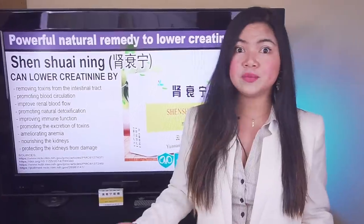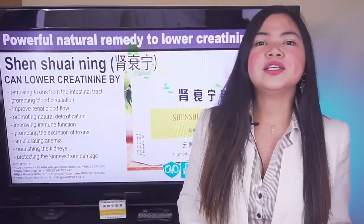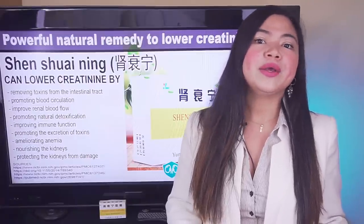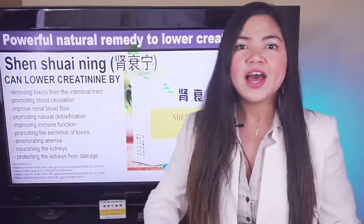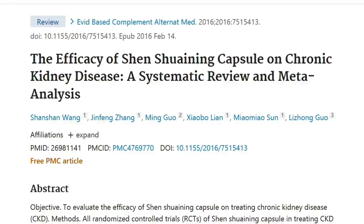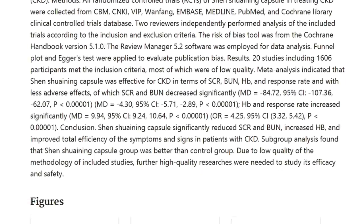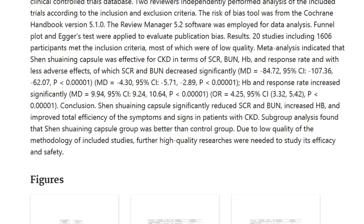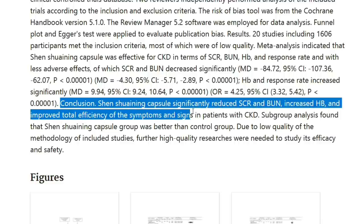But does it really work? It's only very recently that researchers have started to study Shen Shui Ning using western criteria, and what they found is remarkable. A meta-analysis of 20 randomized controlled trials including 606 participants found that Shen Shui Ning capsule significantly reduced serum creatinine and BUN, increased hemoglobin — a marker of anemia — and improved total efficiency of the symptoms and signs in patients with CKD.